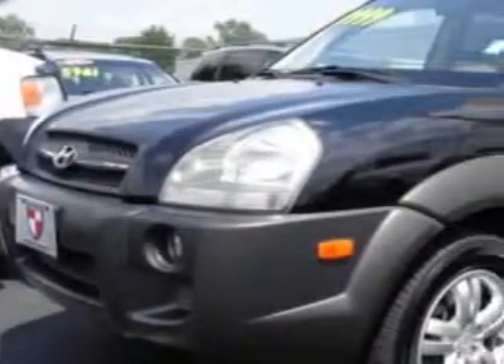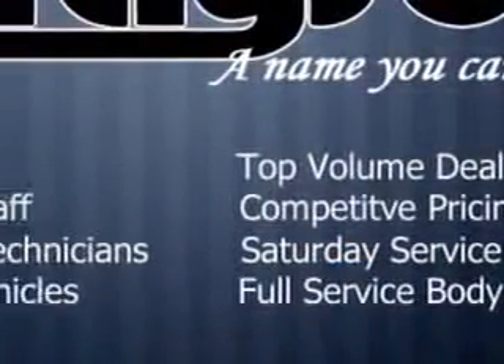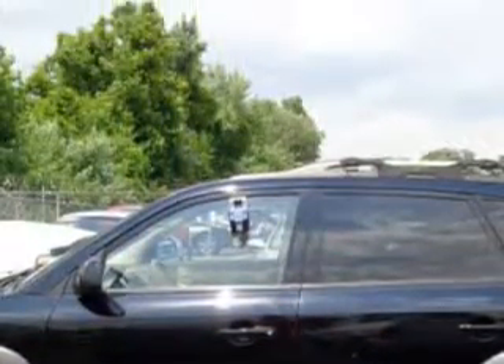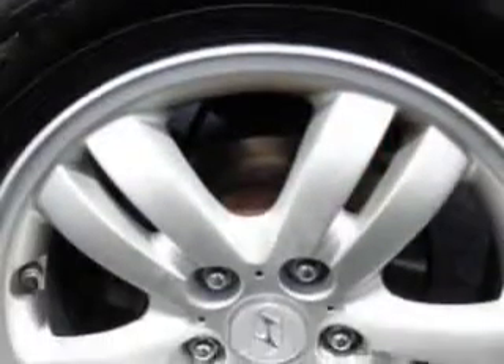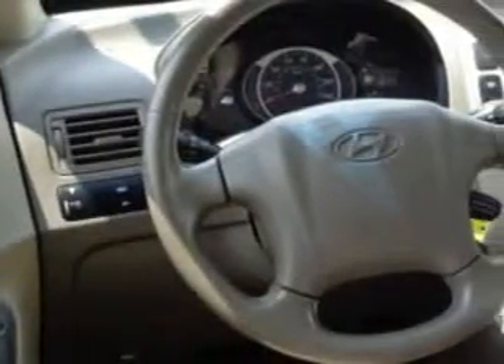Check out this Obsidian Black 2006 Hyundai Tucson SUV, equipped with a 6-cylinder engine and an automatic transmission. Enjoy an impressive 24 miles to the gallon on this great SUV with features like remote power door locks, leather upholstery, heated driver and passenger seating, 5-passenger seating, heated outside mirrors, 4-wheel drive, tire pressure monitoring system, auto-dimming mirrors, and much more.